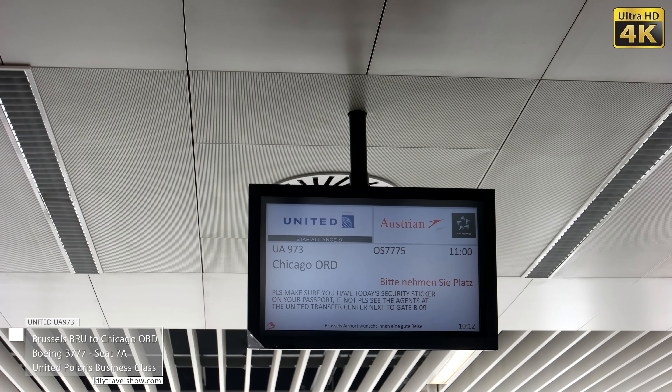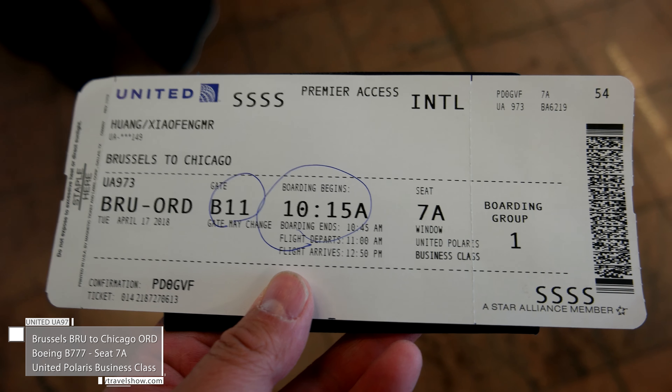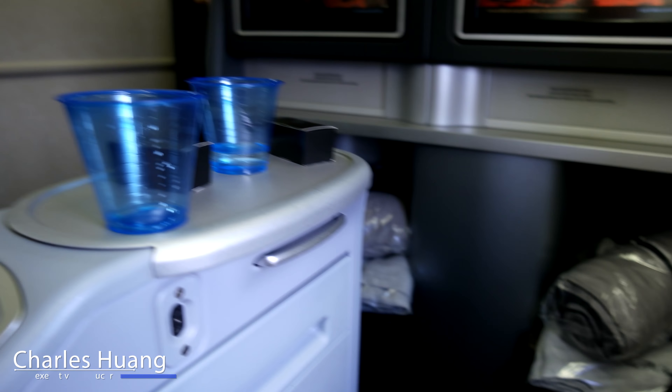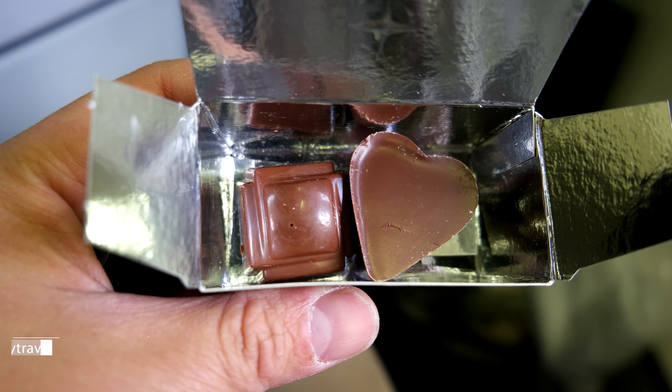Ladies and gentlemen, I will be flying from Brussels to Chicago on United flight 7777. I hope this will be a really fast and pleasant flight, and as always it started with our own drink as well as our own food and chocolate.